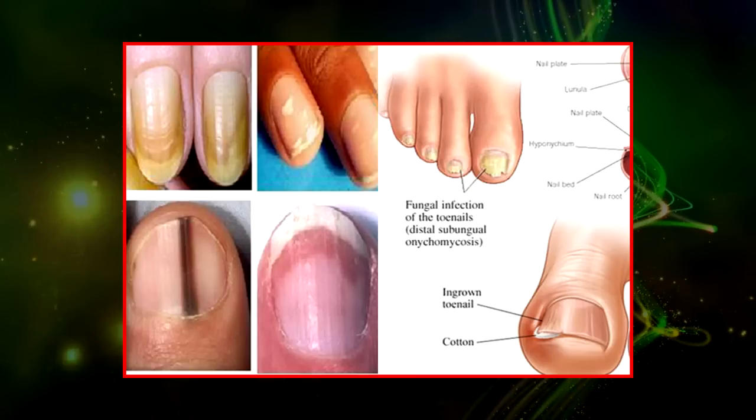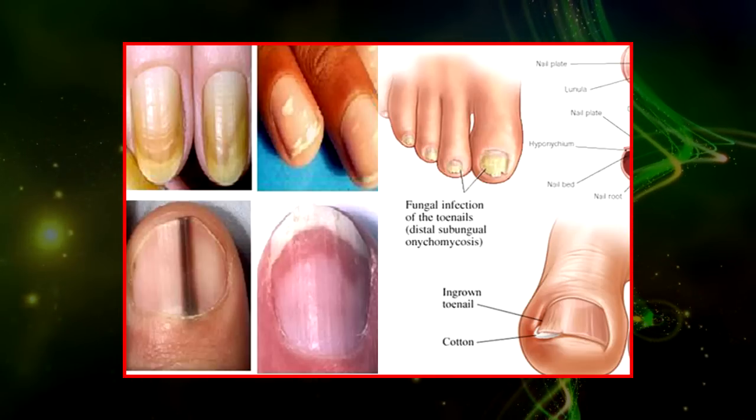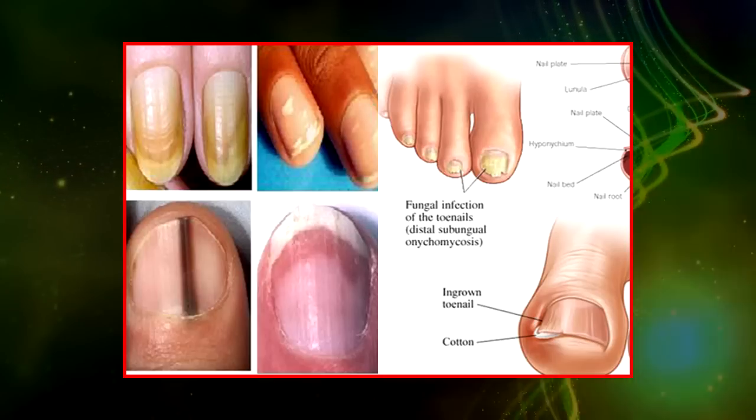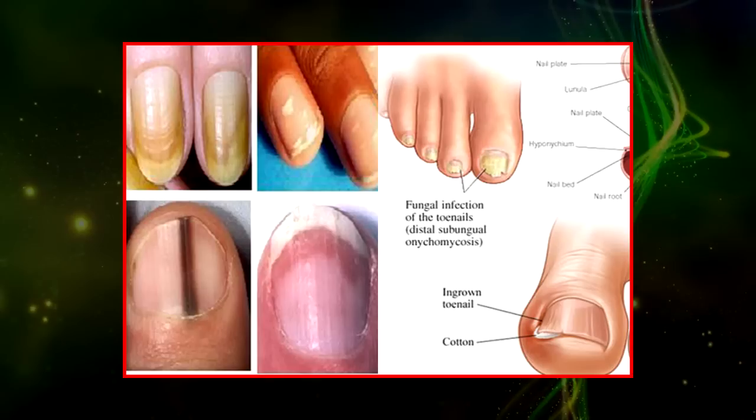Grooves in nails, also dubbed Beau's lines — these horizontal grooves are ridges and indentations in the nails. There are several causes, including malfunctions during cell division, infections in the nail fold, or finger injuries.